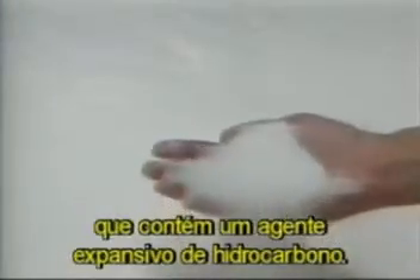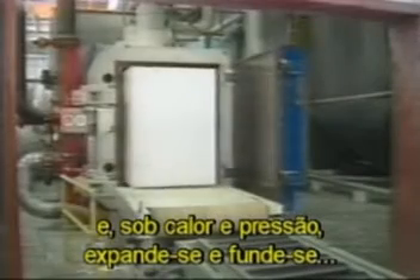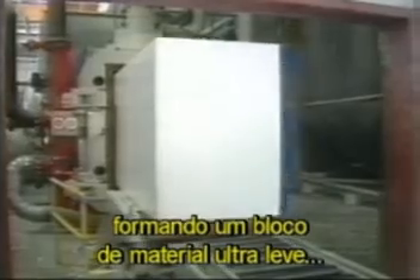Expanded polystyrene geofoam blocks begin as a resin that contains a hydrocarbon blowing agent. Exposing the resin to steam softens the polymer, allowing the blowing agent to expand, creating a pre-puff 40 times the size of the resin bead. The pre-puff is conditioned and poured into a mold, and under heat and pressure, the beads further expand and fuse to form a molded block of super-lightweight material — a perfect substitute for soil in roadway construction.